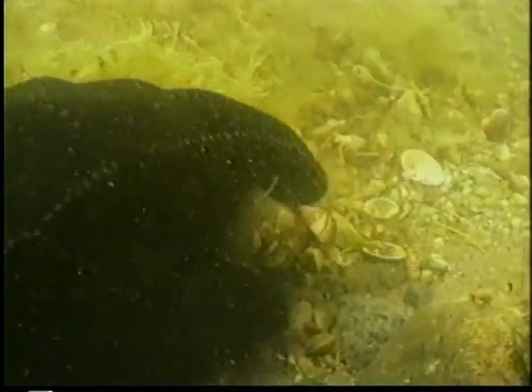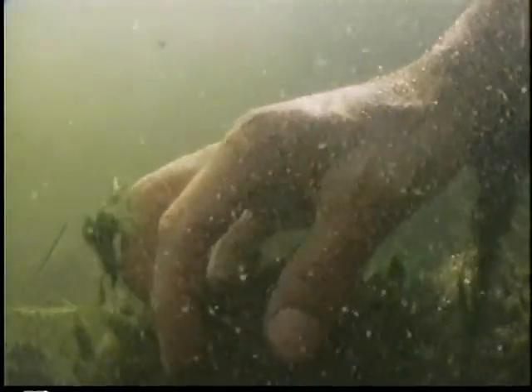Unlike saltwater clams and oysters, zebra mussels can't live in the ocean. They're only found in freshwater habitats, and occasionally the brackish waters of coastal estuaries and tidal rivers.